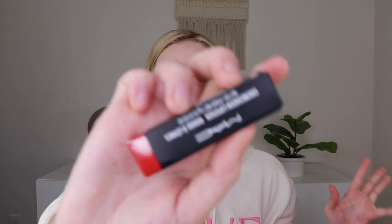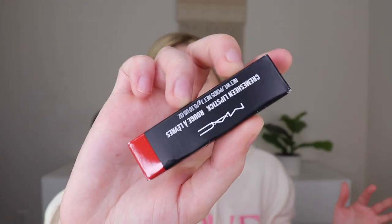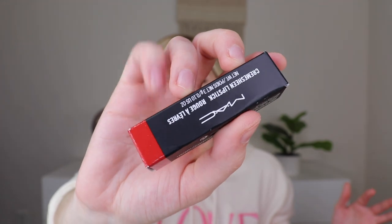Then we also have a MAC Cream Lipstick in Sweet Sakura. I don't want more reds — I have so many red lipsticks and I just don't really wear reds, so I'll probably put this in a future giveaway because it's just not really my cup of tea right now.